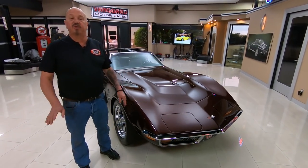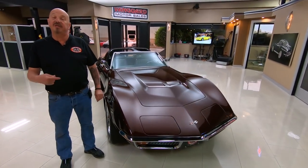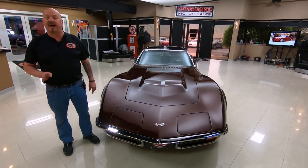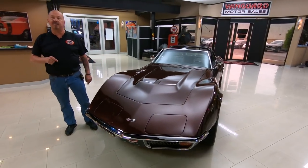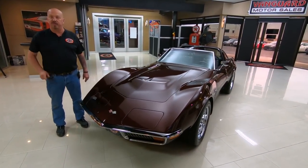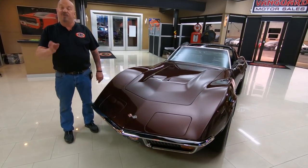Now at Vanguard Motor Sales, we don't do any consignment whatsoever. That means we own this Corvette, so you can bet we took the time to check it out before we bought it. Then when it gets here to the showroom, we inspect it so we can answer any questions you may have about the car.